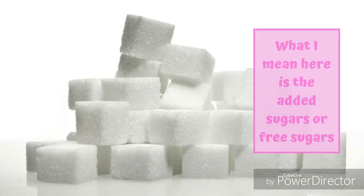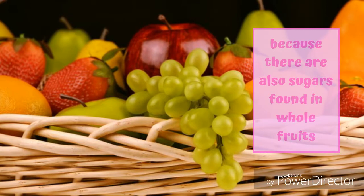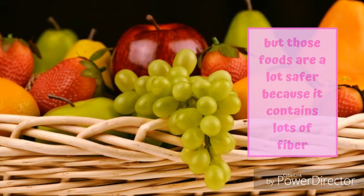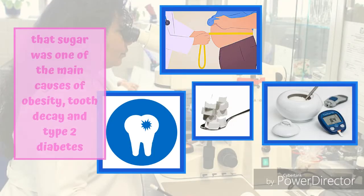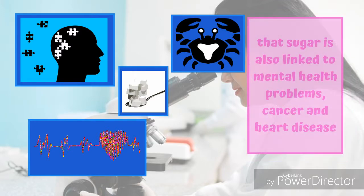What I mean here is the added sugars or free sugars, because there are also sugars found in whole fruits, but those foods are a lot safer because they contain lots of fiber. It has been discovered through scientific studies that sugar was one of the main causes of obesity, tooth decay, and type 2 diabetes. More recent research has also linked sugar to mental health problems, cancer, and heart disease.